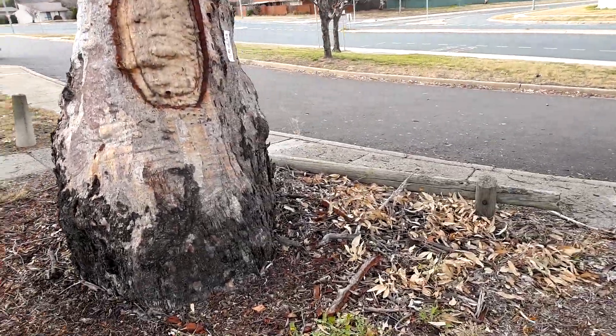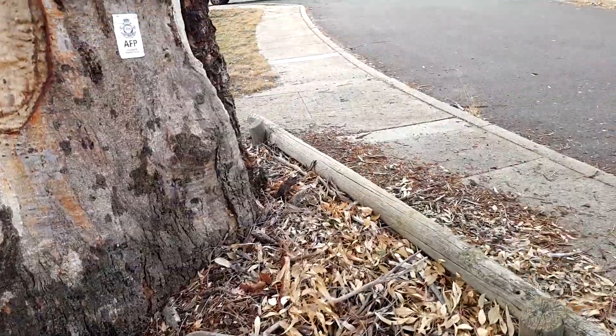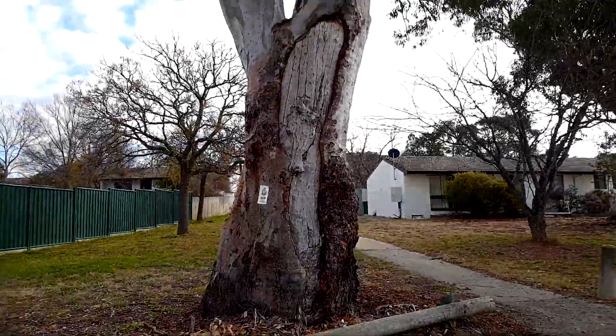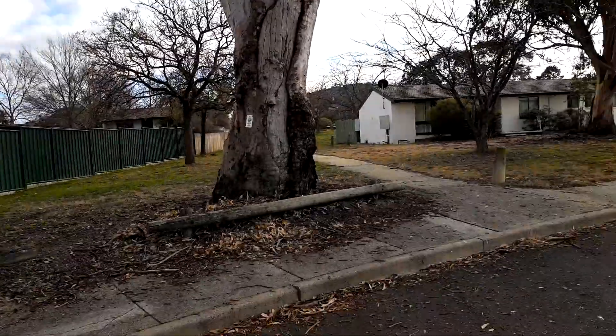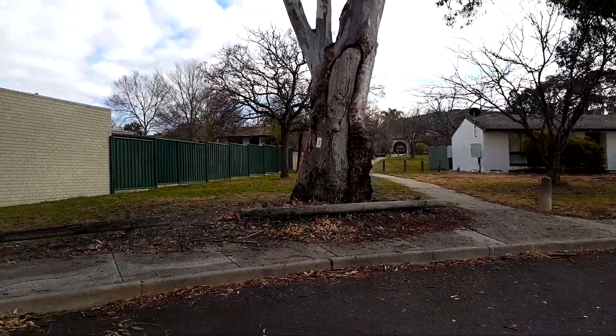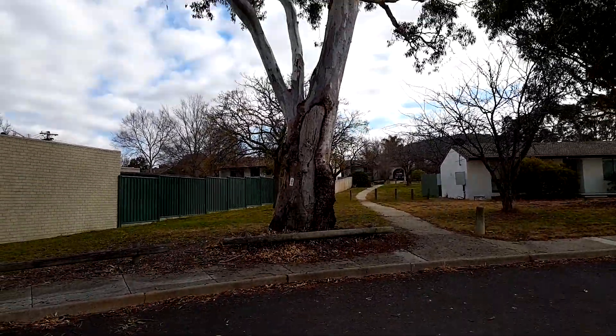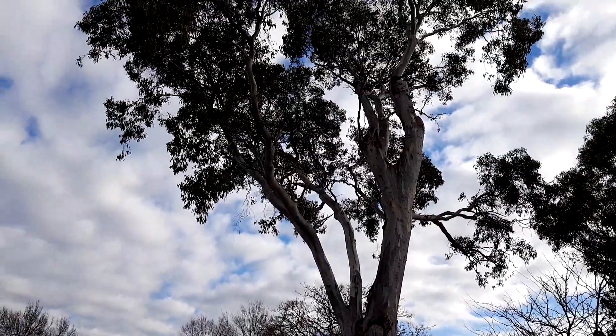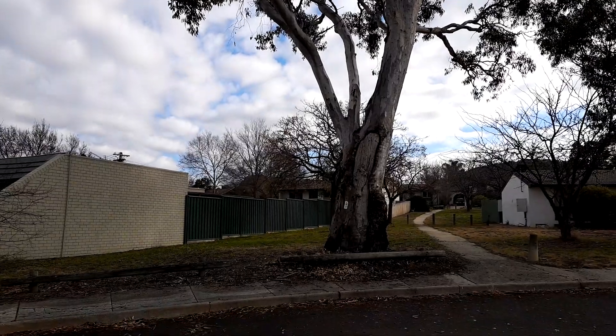A very old scar tree in Canberra has had a new scar added to it. Whether it's the local Kooris, I don't know, but it is disturbing I think.